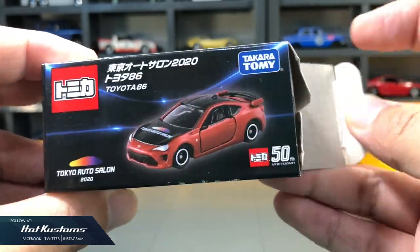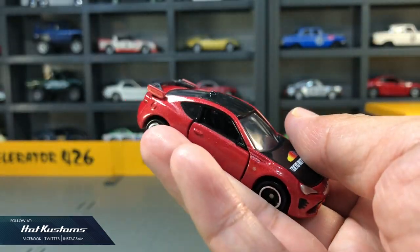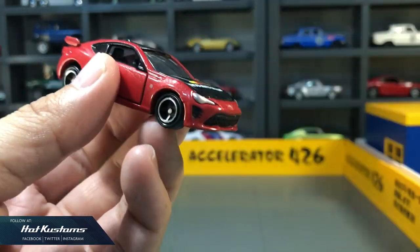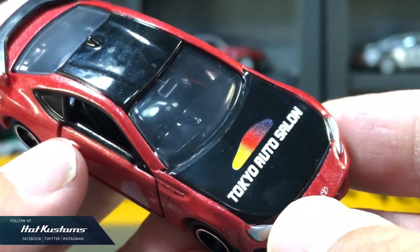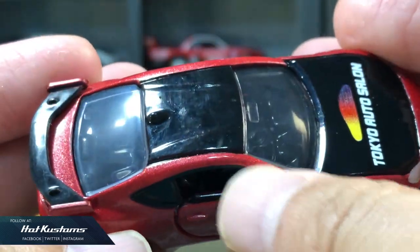Next, the popular Toyota 86 — likewise a very expected casting. Very nice paint job with a full gloss finish. The loud Tokyo Auto Salon logo is just splashed across the hood. It has a plastic spoiler, opening doors, and also standard suspension.